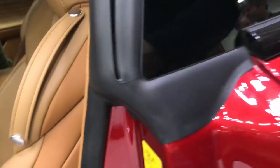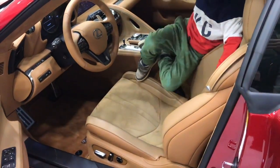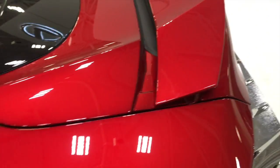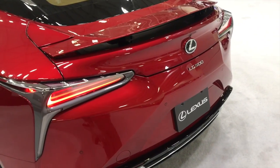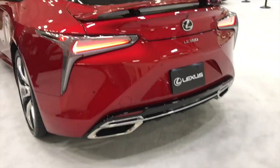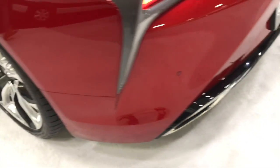Even if everything breaks down, the engine will still run. Look at this thing — the spoiler, the wheels, the color. Look at the back — that is beautiful. LC 500, V8, 10-speed. Look at the lights on this thing. No other car has this aerodynamic design.